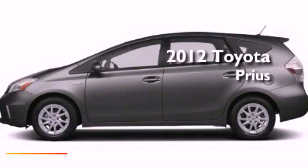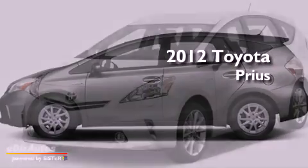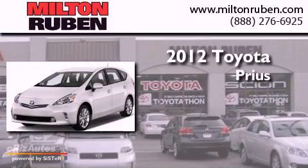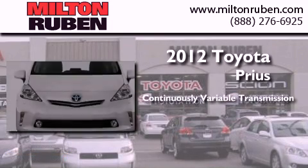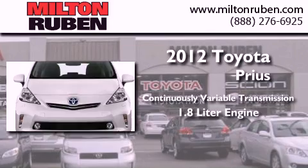This is a brand new 2012 Toyota Prius. This four-door sedan has a continuously variable transmission and a 1.8 liter engine.